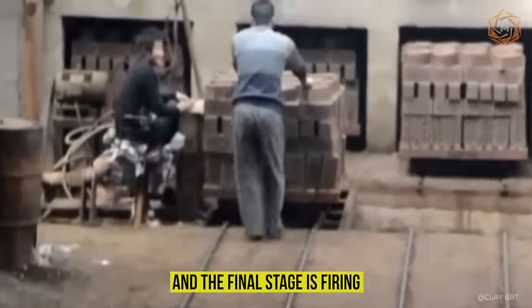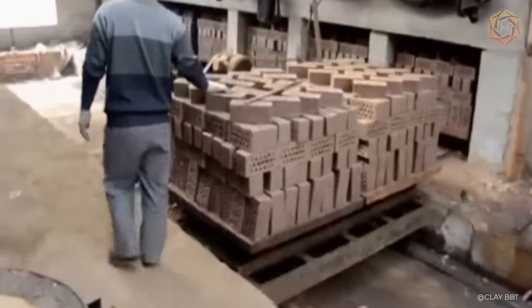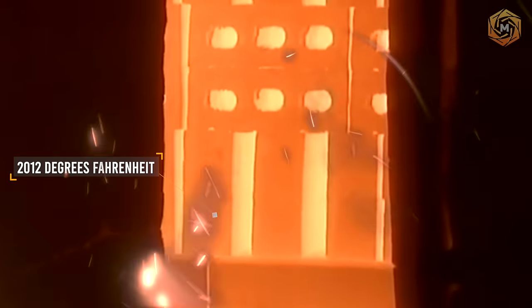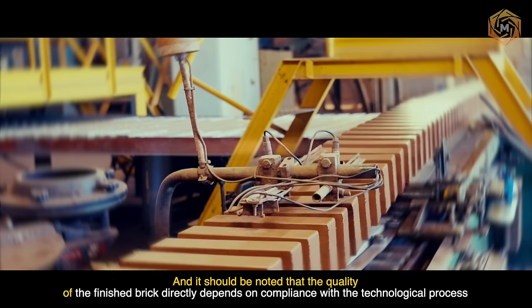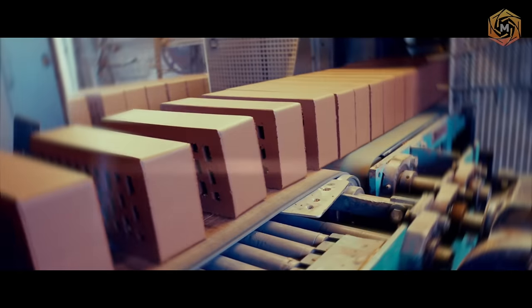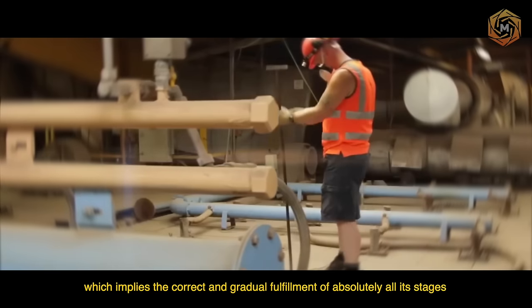And the final stage is firing. The molded and dried bricks are packed into specially designed carriages, where they are subjected to a high temperature of about 2,012 degrees Fahrenheit. It should be noted that the quality of the finished brick directly depends on the compliance with the technological process, which implies the correct and gradual fulfillment of absolutely all its stages.